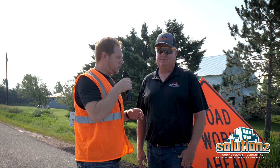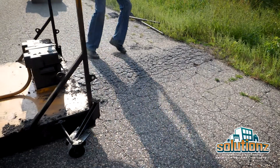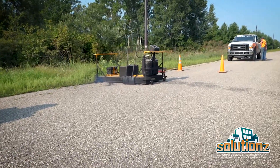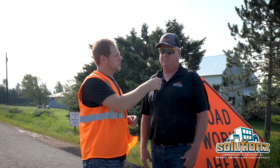Now when you say fill potholes, what kind of process are you guys doing? So today we'll be burning out — as you can see here, we have burned out the bad areas. Then we'll be replacing it with road grade asphalt that we get from American Asphalt and we'll be rolling it off and get back to a smooth surface for the road.